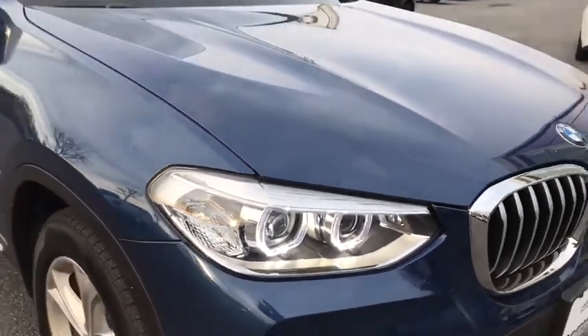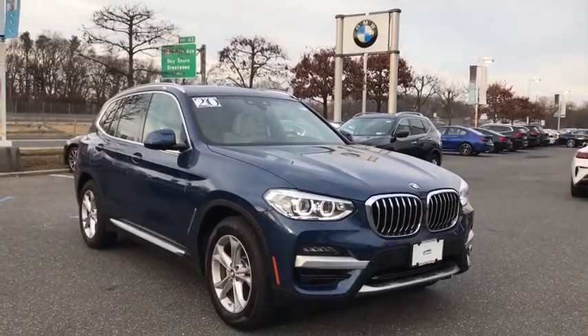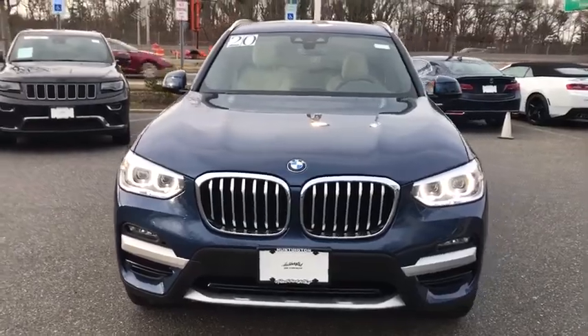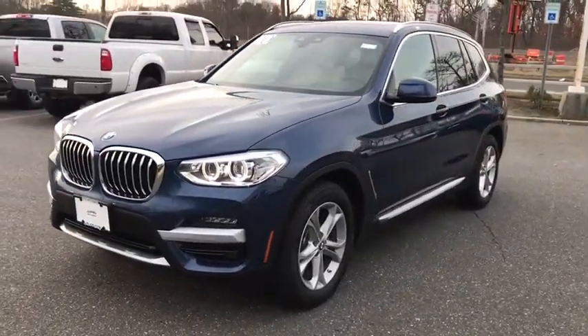Take a ride in the 2020 BMW X3. The BMW X3 builds on the success of the original by developing its core competencies while adding new technology to establish new benchmarks for agility, efficiency, and comfort.